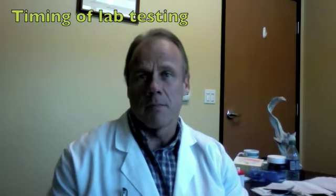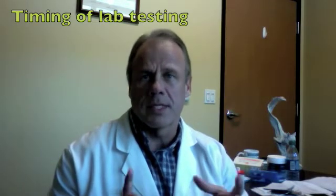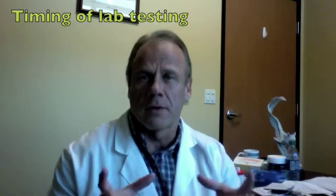As far as the timing of tests, most of the time what I want to see is what I call the trough level. The trough level is the level of hormone at its low point during the cycle in which you're taking it. For example, if you're taking weekly shots, I want to get the lab test done when the next shot is actually due, or the day before. So if you're taking your testosterone shot on a Friday, then I want to see the testosterone level either Thursday afternoon or preferably Friday morning.